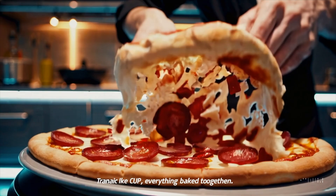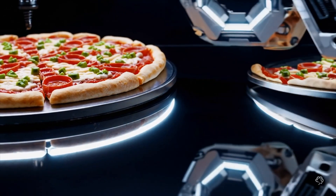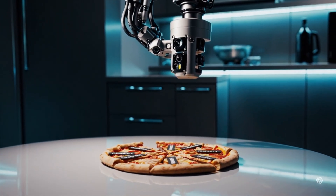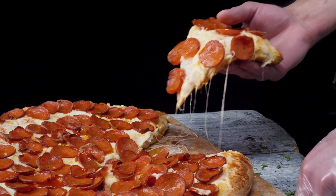Think of traditional CPUs like a huge pizza with all the toppings baked together. If one ingredient isn't great or you want to change something, you have to remake the whole pizza. A chiplet-based CPU is like a pizza with separate slices, where each slice has a different function — one for graphics, one for processing, one for memory, etc. If one slice needs improvement, you swap it out instead of remaking the entire pizza.